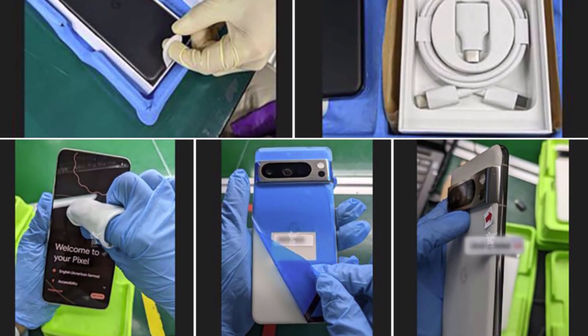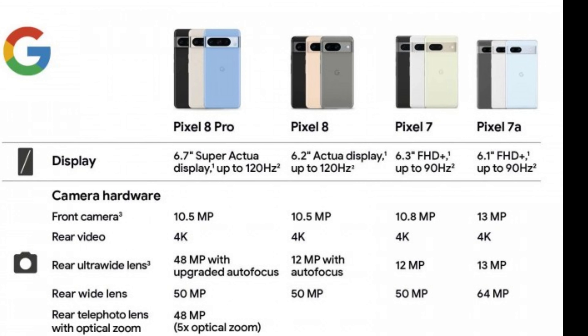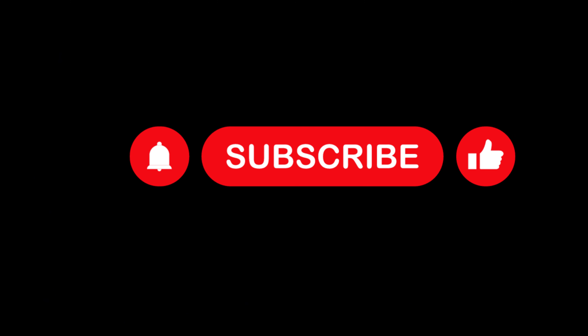Despite the limited information revealed in these unboxing images, it's likely that more leaks will surface before the Pixel 8 series is officially launched on October 4. Share your thoughts on this development in the comments, and stay tuned for further updates.